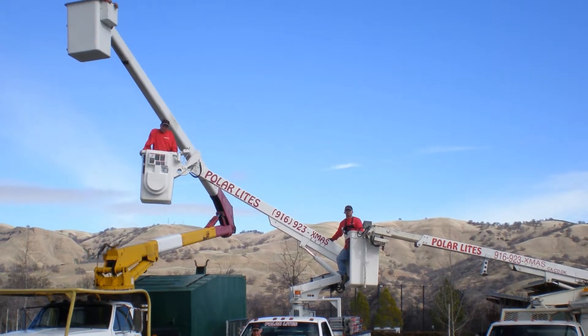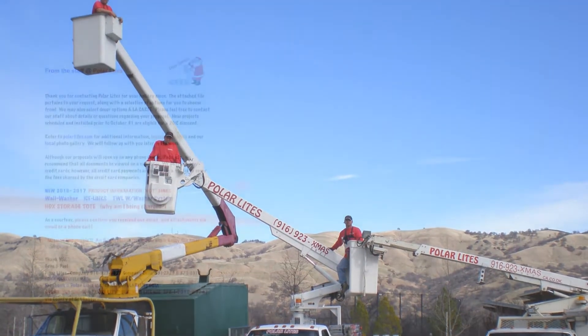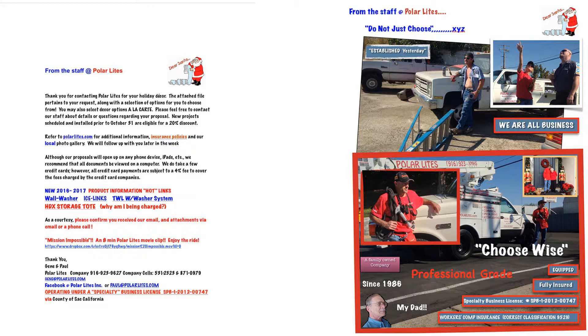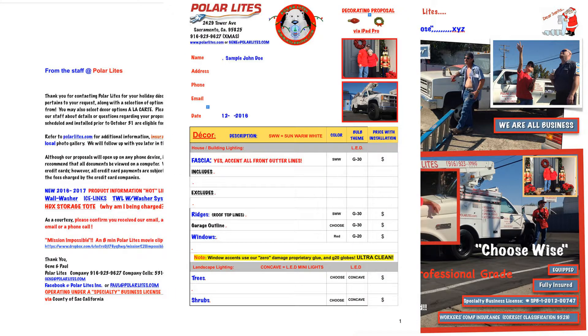Also, feel free to add special requests. Your quote will include the following three documents: a welcome letter, a Why Polar Lights document, and your custom quote.